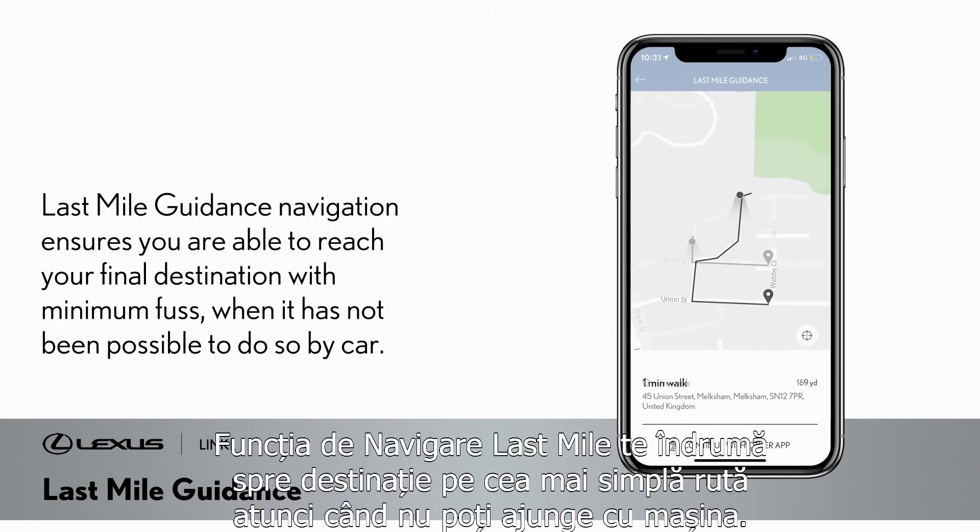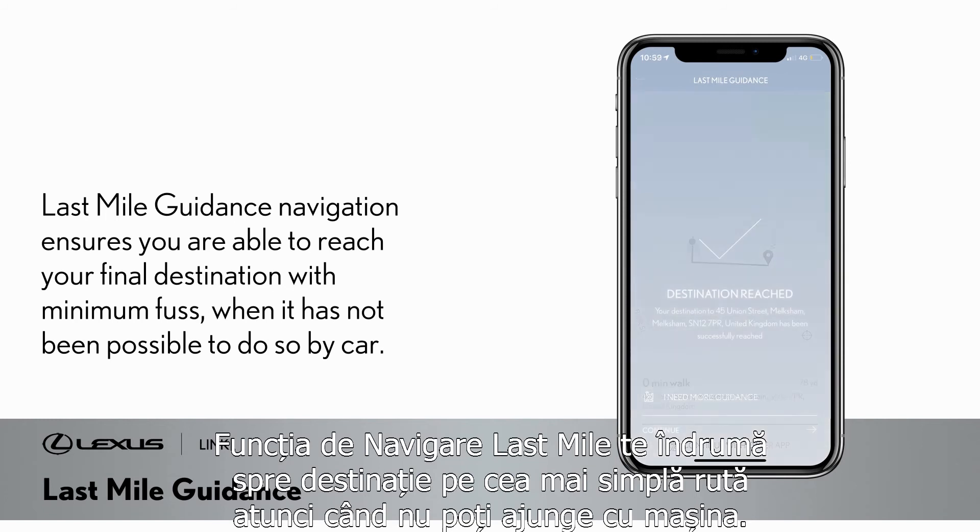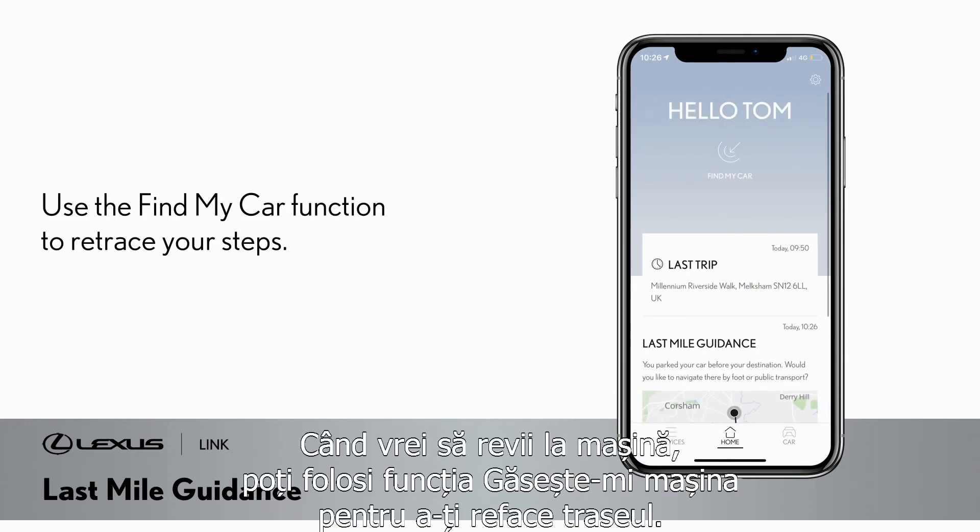Last mile guidance ensures you are able to reach your final destination with minimal fuss when it has not been possible to do so by car. And when you need to return to your car, you can use the find my car function to retrace your steps.